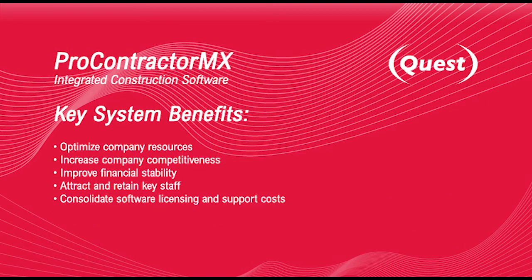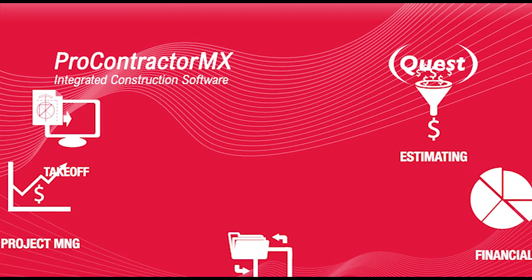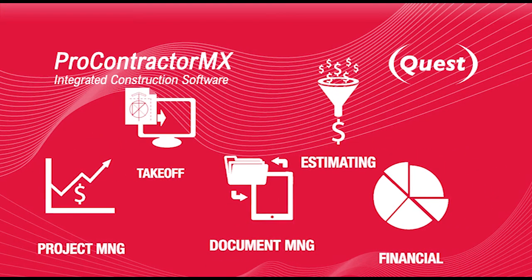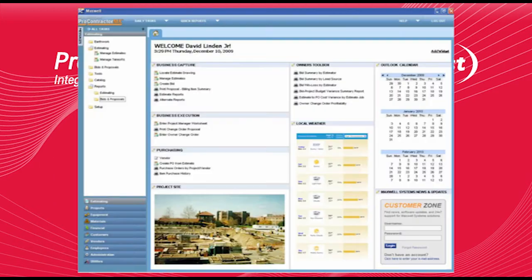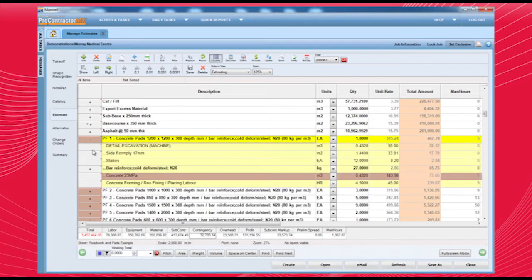Why should you consider Quest construction software? Quest's Pro Contractor MX software is the most robust and powerful construction software suite on the market today. Pro Contractor MX fully integrates take-off, estimating, job costing, document management and financial management tasks that go into every job — so you can keep it all under one roof, without worrying about awkward spreadsheets or software compatibility issues.